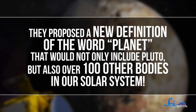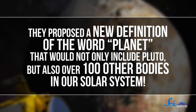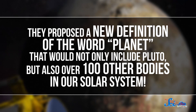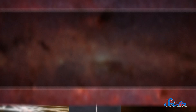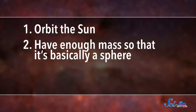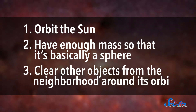Except this time, they went one step further — actually more like a hundred steps further. They proposed a new definition for the word planet that would not only include Pluto, but also a hundred other bodies in our solar system. The IAU, or International Astronomical Union, is responsible for naming objects like planets and comets. Right now, there are three requirements for an object to be considered a planet: it has to orbit the sun, it has to have enough mass so that it's basically a sphere, and it has to clear other objects like asteroids or debris from the neighborhood around its orbit.